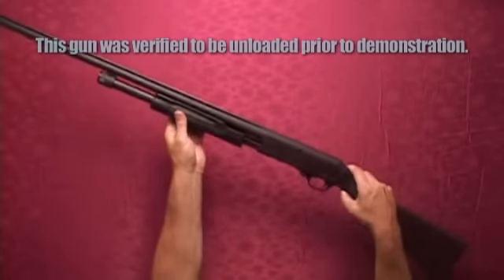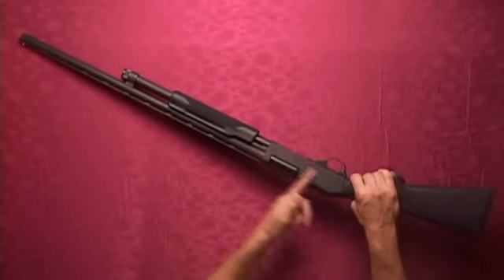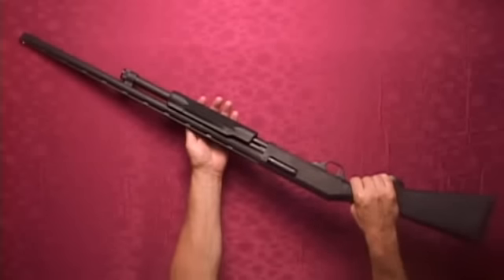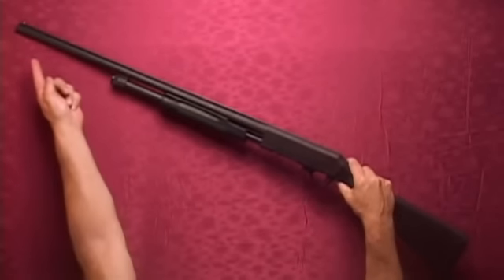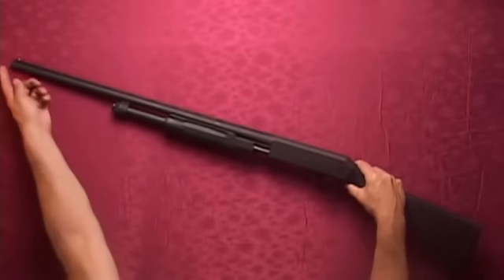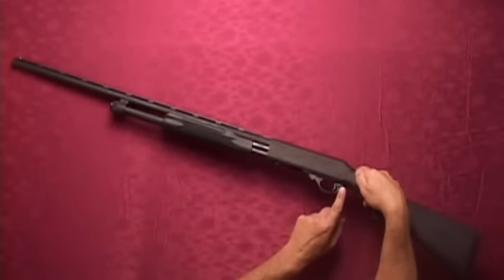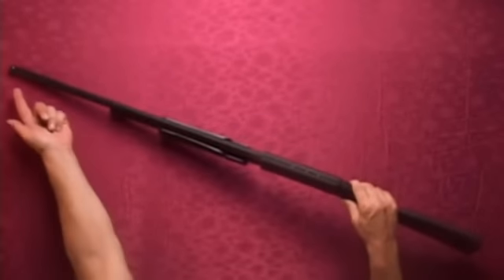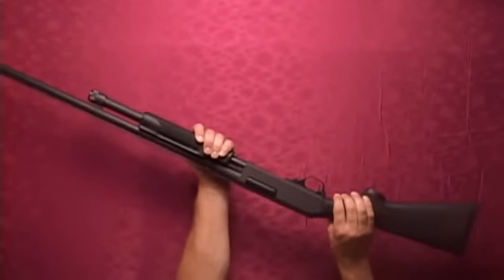The H&R Pardner Pump is a 20 gauge pump action shotgun. It has a blue finish, a black synthetic checkered stock, and a black vented recoil pad. It has a 26 inch barrel for an overall length just longer than 46 inches, and features an interchangeable choke. It weighs seven and a half pounds and has a cross bolt safety and bead sight. It can have a capacity of five rounds, but a three shot plug is furnished.